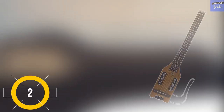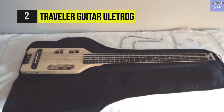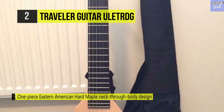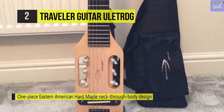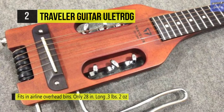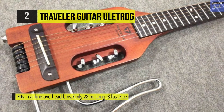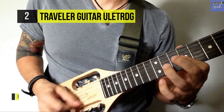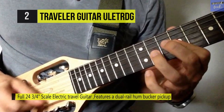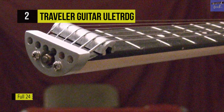The Traveler Guitar ULet RDG is the smallest, lightest full-scale electric travel guitar available. The proprietary in-body tuning system relocates standard tuning machines into the body, eliminating the need for a headstock. You can plug in your favorite amp or recording device via its dual rail humbucker pickup and standard quarter-inch output. The detachable lap rest enables easy transport, allowing the guitar and bag to fit comfortably in an airline overhead compartment. The guitar weighs just three pounds and is only 28 inches long. It's built with a one-piece neck-through-body design and equipped with an adjustable tune-o-matic style bridge and dual rail high-output humbucker for massive tone in a compact package.